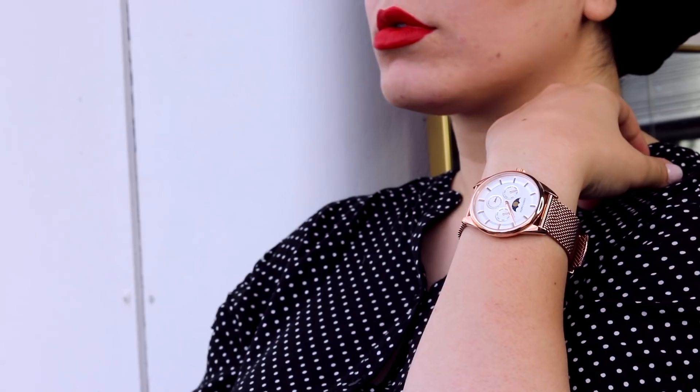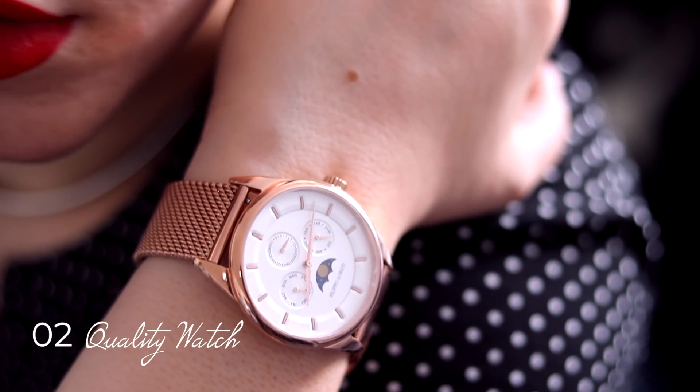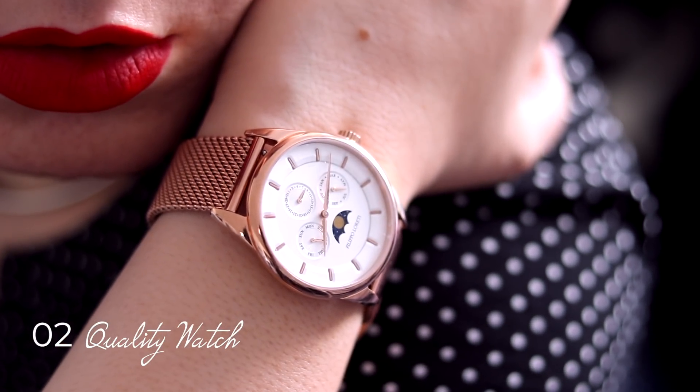A watch. A watch is one of the staples, and I would recommend you buy one good quality watch that is going to stay with you forever and elevate any outfit you're wearing.